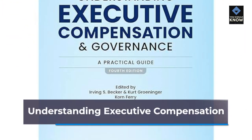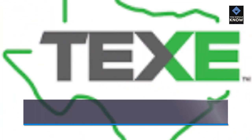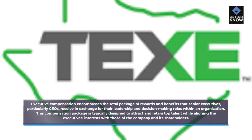Understanding executive compensation. Executive compensation encompasses the total package of rewards and benefits that senior executives, particularly CEOs, receive in exchange for their leadership and decision-making roles within an organization. This compensation package is typically designed to attract and retain top talent while aligning the executive's interests with those of the company and its shareholders.